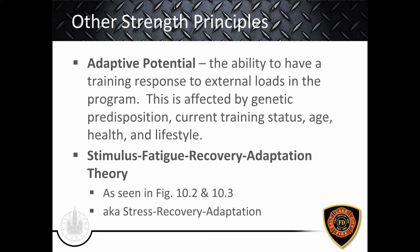Let's talk about adaptive potential — the ability to have a training response to external loads — affected by genetic predisposition, current training status or training age, actual age, health, and lifestyle. Although the job is the job and we have to train to that standard, we still need to account for these factors when programming volume, intensity, and other variables. There's also the stimulus-fatigue-recovery-adaptation theory — seen in figures 10.2 and 10.3 in the book, also called stress-recovery-adaptation — meaning you provide a training stimulus, experience fatigue, recover, and then adapt.